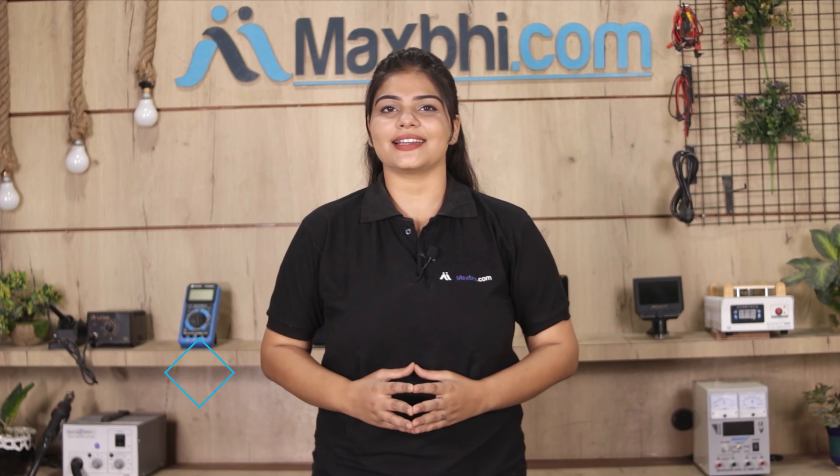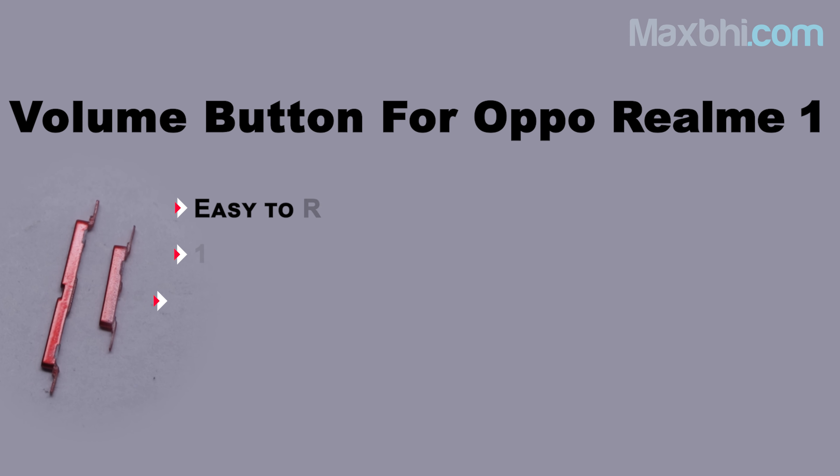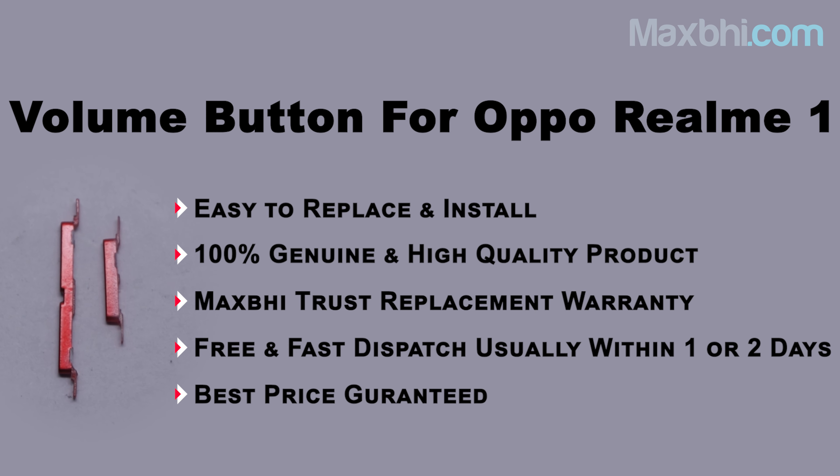And yes, shipping is free, so you just have to pay for the product and nothing else. Your order status will be sent to you by email or phone. MaxBee.com has been serving customers for the past 6 years.